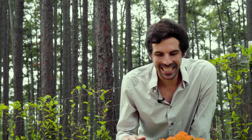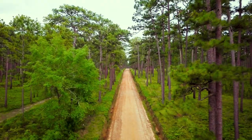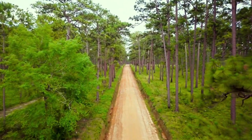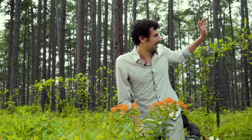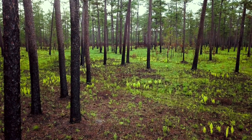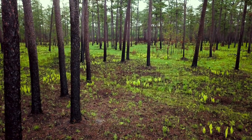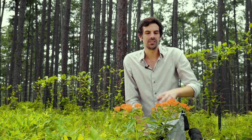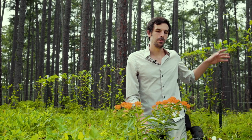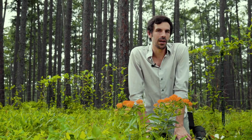Milkweeds are kind of interesting because they like really open areas and they're really not as common as they used to be today. You find them mostly growing along roadsides where it's really open. But the nice thing about habitat like what's behind me is it's burned frequently and they keep the conditions natural, and so actually you can sometimes find native milkweeds like this growing in the habitat behind me.